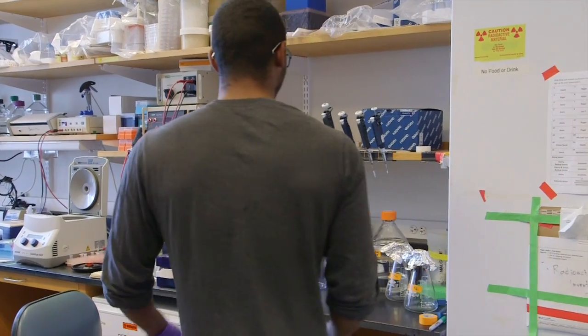My name is Matt Smith. This is Harvard University. We're at the medical school and I am a first-year graduate student in Harvard's Molecules, Cells, and Organisms PhD training program.